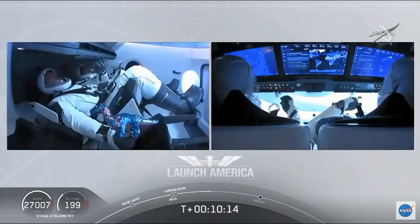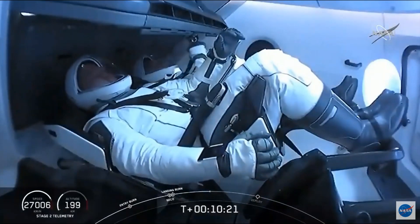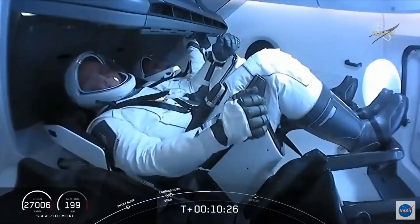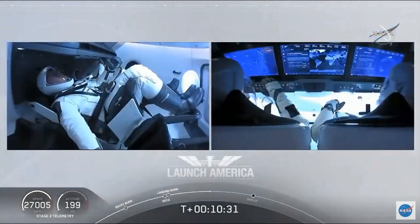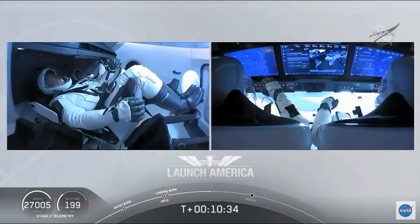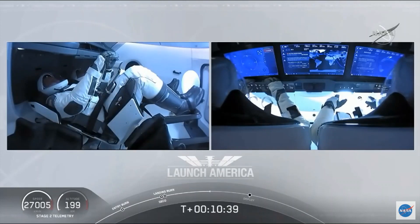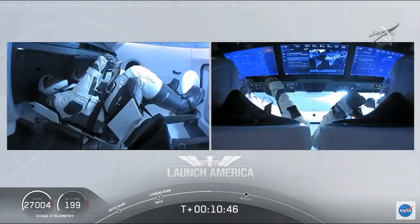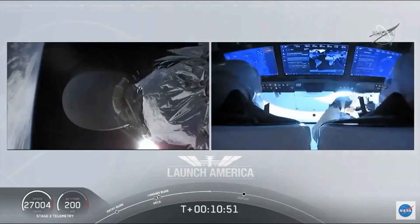It's right at about 12 minutes when Dragon will separate. Looks like we saw a zero-G indicator floating around there — Bob and Doug owe us a little bit about what exactly that is that they brought up with them. Before Dragon initiates separation from the second stage, they do ensure that the vehicle is not spinning and is in good condition before they separate. The upper stage does a small attitude maneuver using cold gas thrusters built into the rocket body itself.